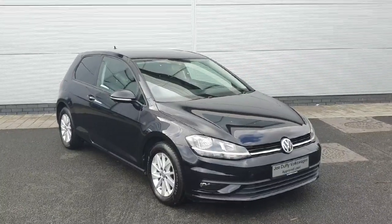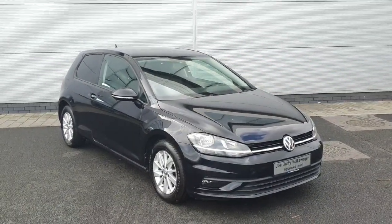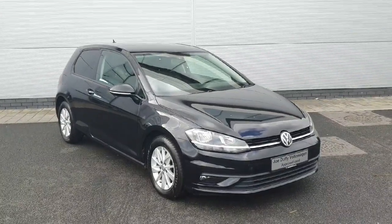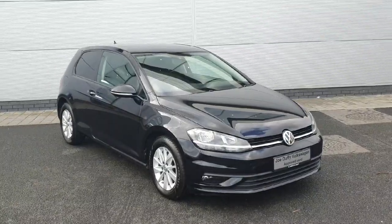If you like what you see and would like to see the car a bit more, you can find us off exit 5 off the M50 in Charlestown. Or you can ring us on 01850 3900 to arrange a booking to see the car. Thank you very much.